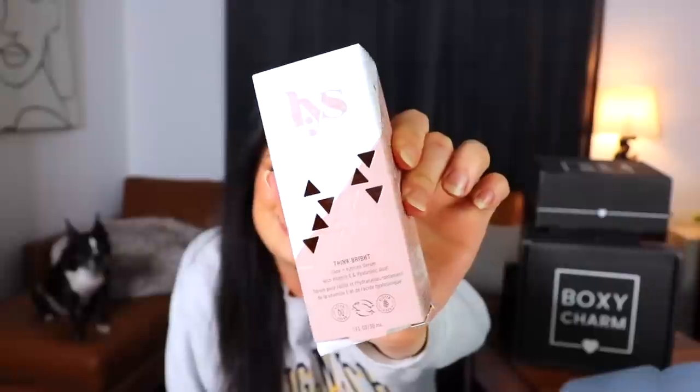Moving on to a Premium box — the theme is 'So Fresh and So Clean.' The first item is from LYS Beauty: the Think Bright Glow and Hydrate Serum with vitamin C and hyaluronic acid. The packaging is cute and the product itself is a really enticing color with a swirl of glitter in there. It smells very alcohol-y, like a tequila sunrise.